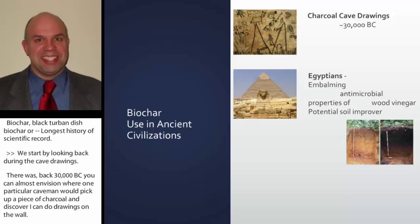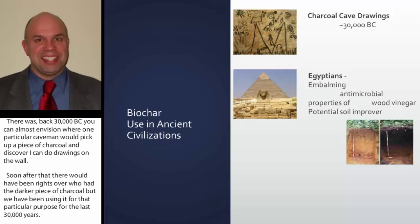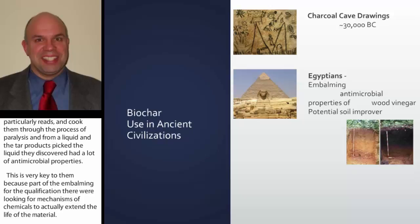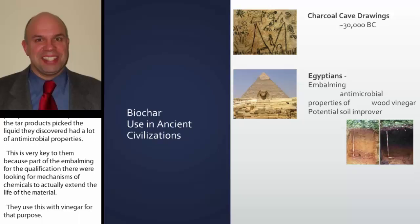Then came the Egyptians, and they realized that they could take material — particularly reeds — and cook them through pyrolysis to form a liquid and char products. The liquid, they discovered, had a lot of antimicrobial properties, which was key for the embalming process in mummification. They used this wood vinegar for that purpose. There's also the possibility that even the Egyptians and the native Amazonians might have discovered this was good for soil, but we don't really have any records suggesting they did this intentionally.